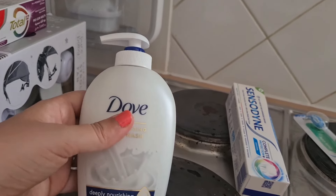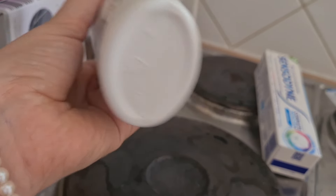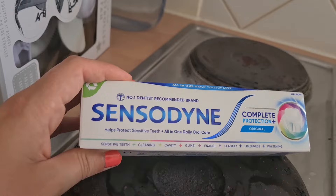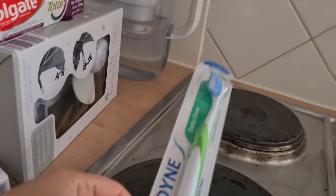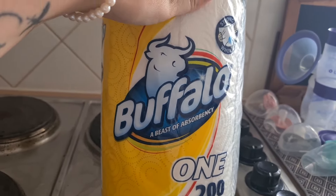The last few bits are for the caravan, which we're picking up this weekend. I got some Dove hand wash — I went for this one because it's got a thin bottle and I thought it might fit behind the sink better. Then toothpaste for the caravan so we can share it, plus a new toothbrush for Ash for the caravan — I've already got a spare one I can send down. Last but not least, some kitchen roll. That's everything — I don't think that's too bad; last week on holiday we got roughly the same amount of items and it came to about £87.